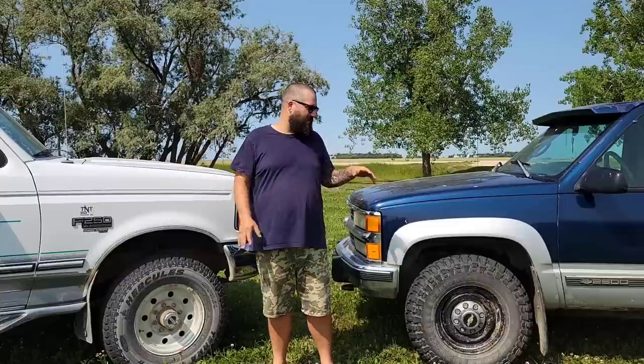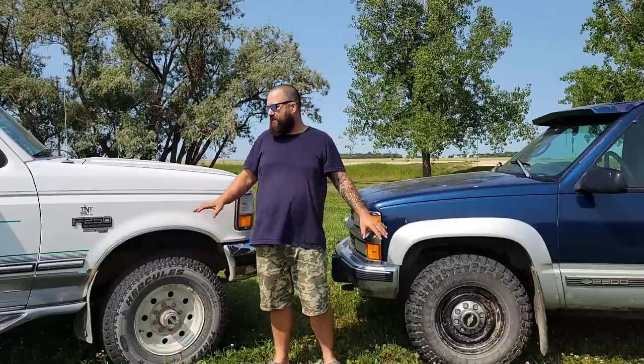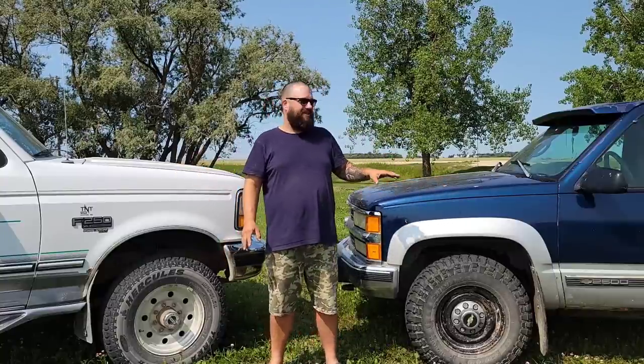Welcome back to the channel everybody. Today's video I'm going to do a straight up, no BS OBS shootout. These are both referred to as old body style. You got an OBS Ford and an OBS Chevy — 7.3 Power Stroke versus 6.5 turbo diesel. You guys know that I've been on the channel, and to the newcomers, welcome.